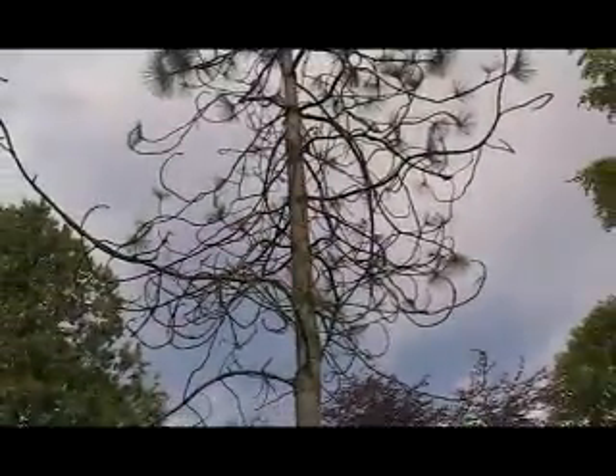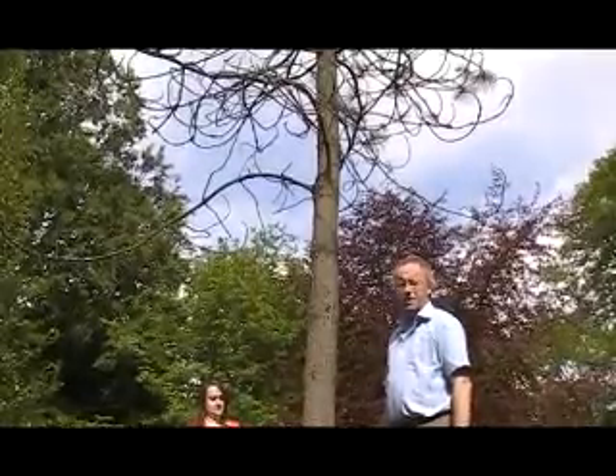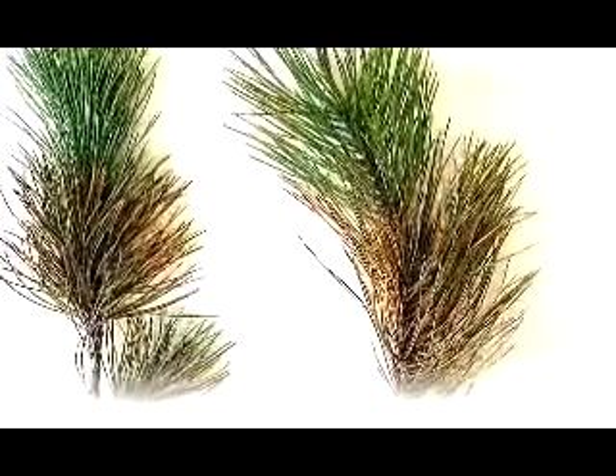Here we have a Geoffrey Pine. This tree is suffering from severe dieback caused by a fungus. The fungus is Dothistroma and the disease is known as Red Band Needle Blight, so the main symptoms are seen on the needles themselves.